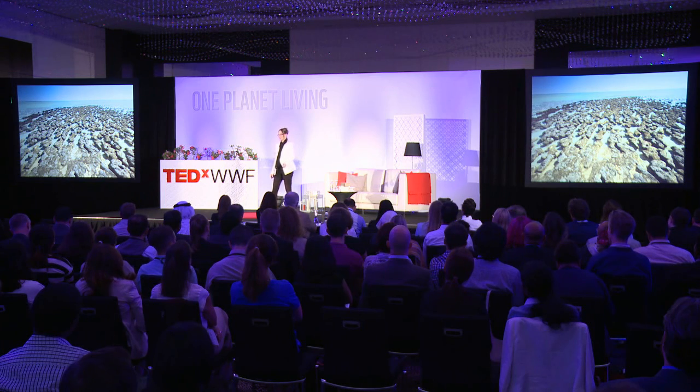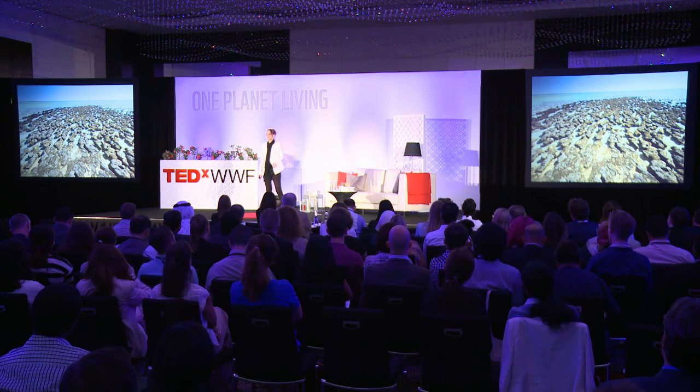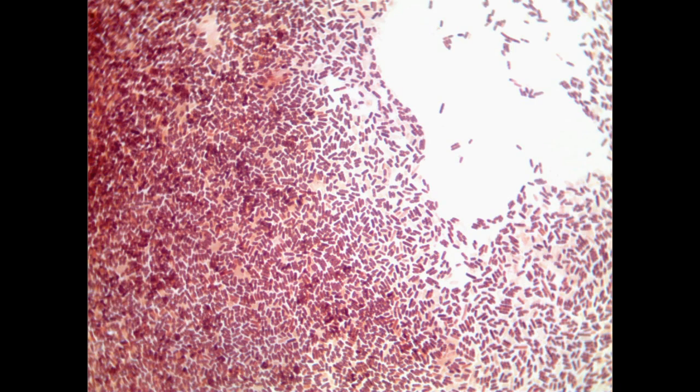I learned how microorganisms such as bacteria were actually responsible for the formation of some sandstones by causing a glue, or rather cement, that can bond the grains of sand together. I decided to culture my own bacteria and grow my own sandstone brick.